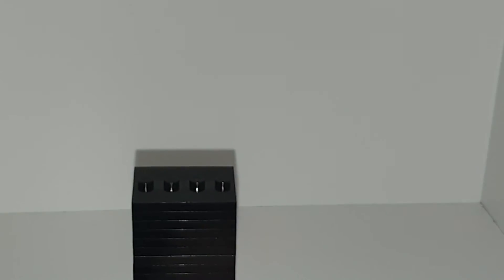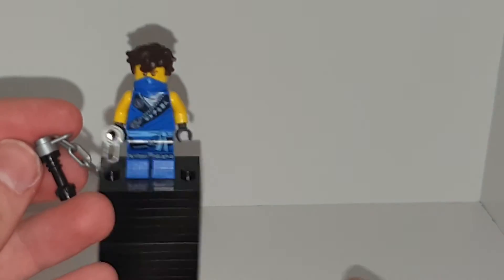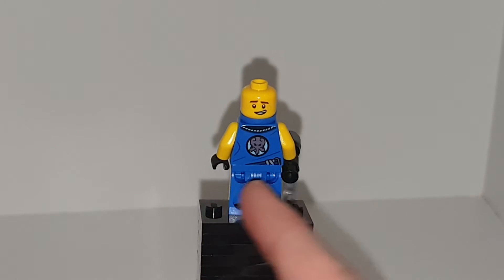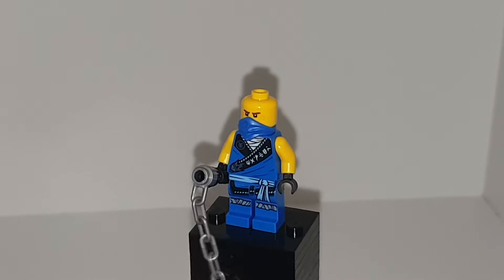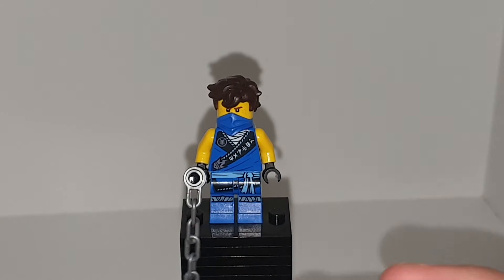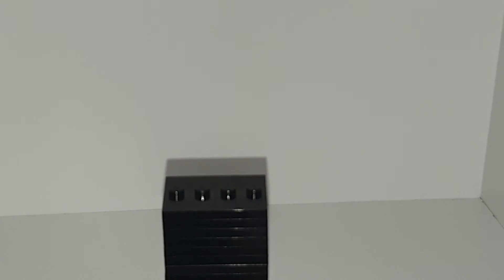Moving on to Jay, with some nunchucks — his nunchuck design has been changing throughout the years, and now they're using lightsaber hilts. Jay also uses the same head as from the Ninjago movie, but has his old logo on the back in a shiny silver, which is so nostalgic. His overall gi outfit is really cool. I like these gi outfits, and I never got them originally, which is a shame, but I have them now. Really cool figure.